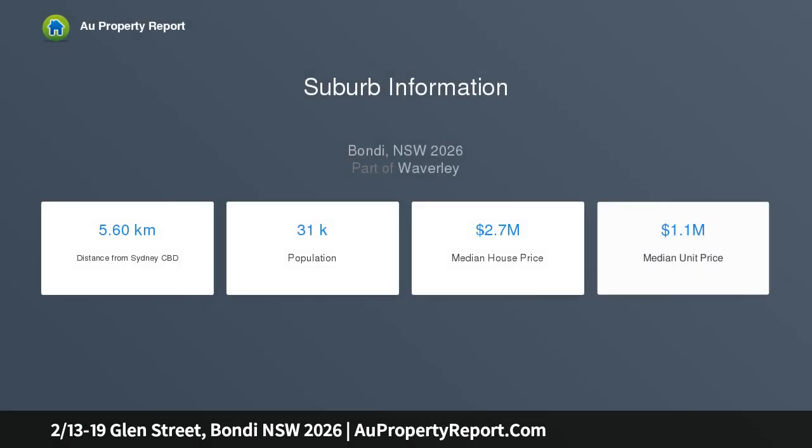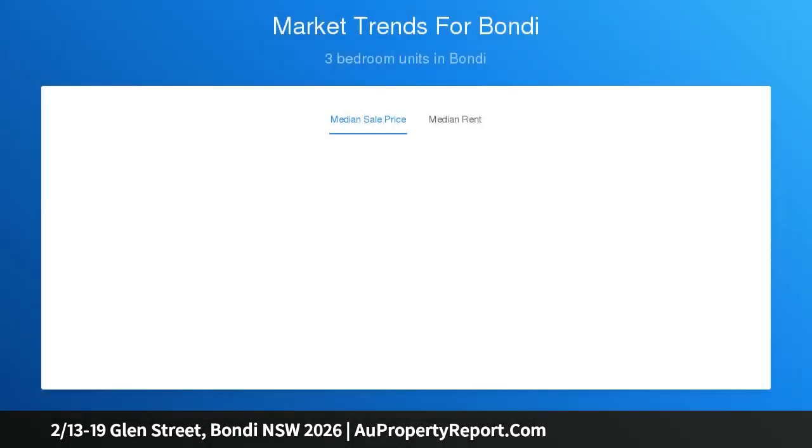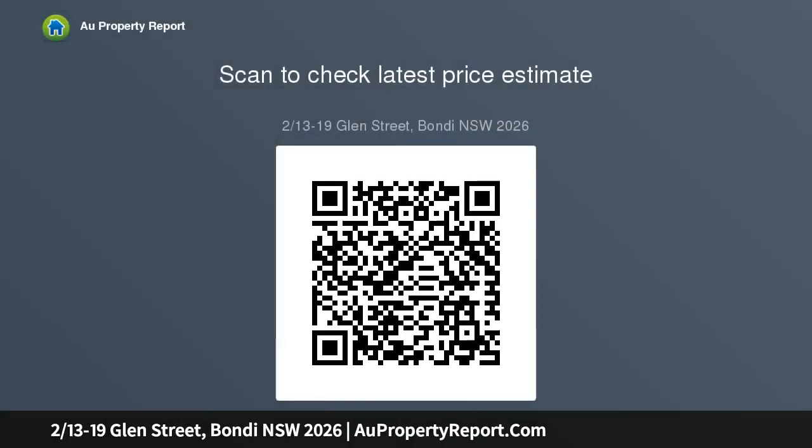This renovated first-floor strata beachside apartment is moments from the vibrant shops and restaurants of both Bondi Road and Bondi Beach, and conveniently located to Bondi Junction. Filled with loads of light, it captures fresh ocean breezes.